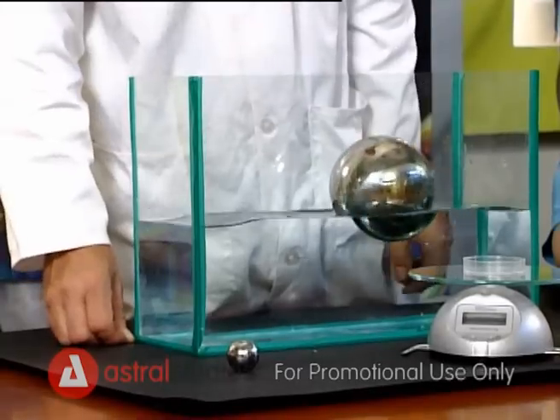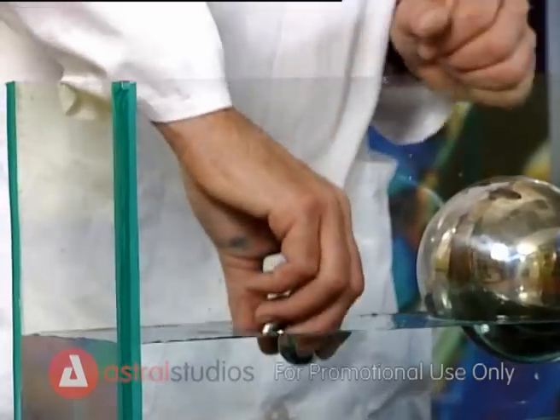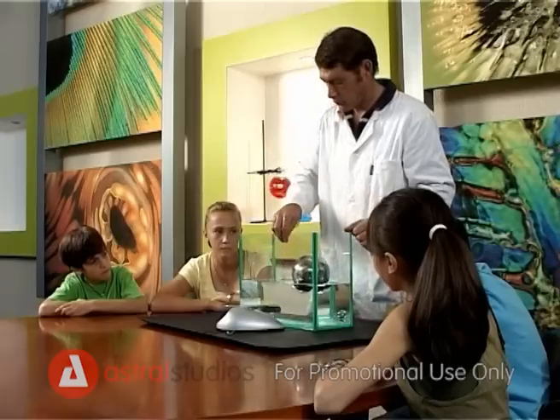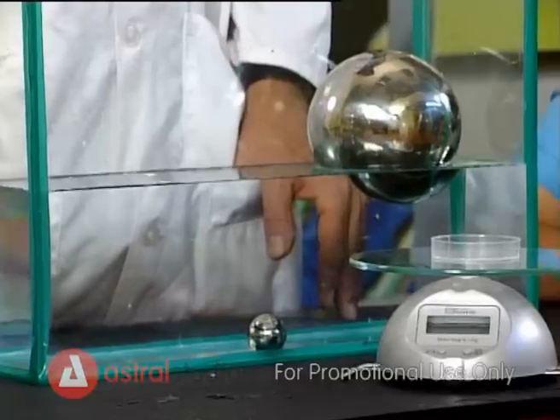Wow, it's floating! Now put the small ball into the water. As you can see, the small ball sinks right to the bottom.